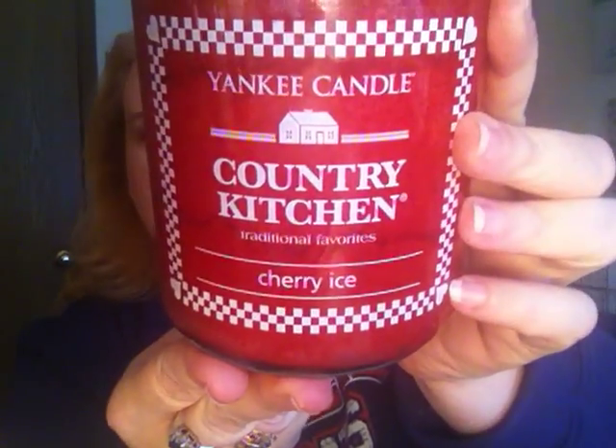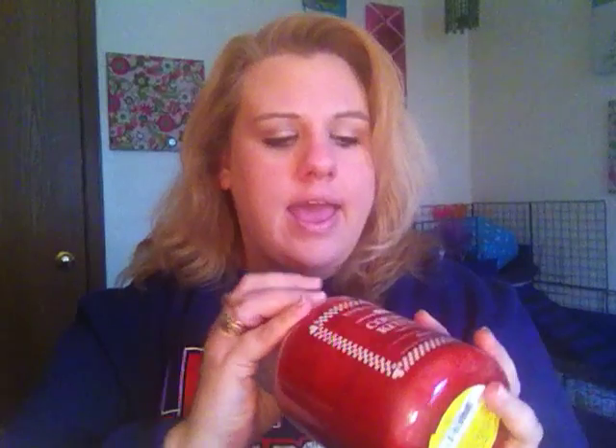The next one I got is in a Country Kitchen label jar — this one is Cherry Ice. I love Cherries on Snow but they didn't have it, and I already have one anyway, so I thought I'd get Cherry Ice. This one smells so much like it; it's like cherries but frosted. It smells so good. And it's red, so very festive.